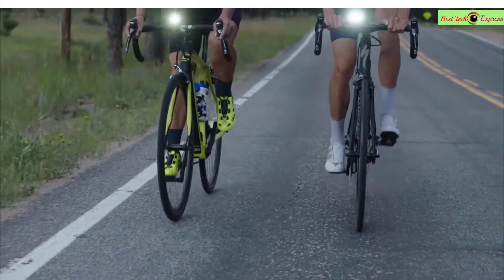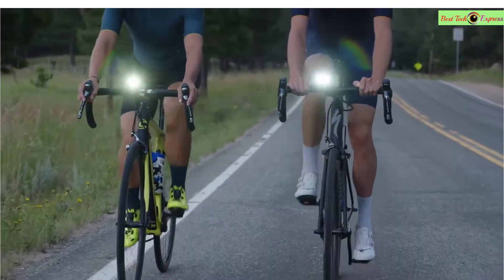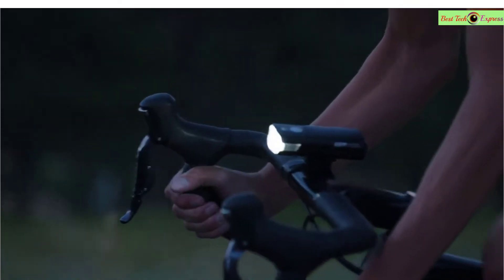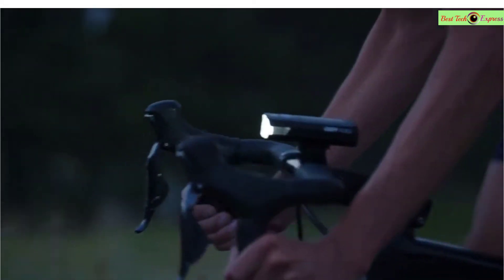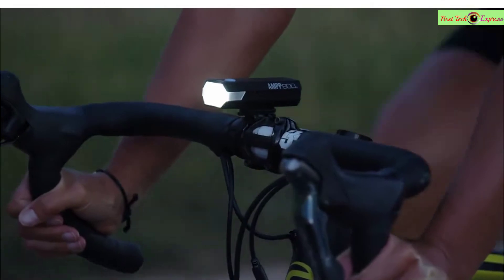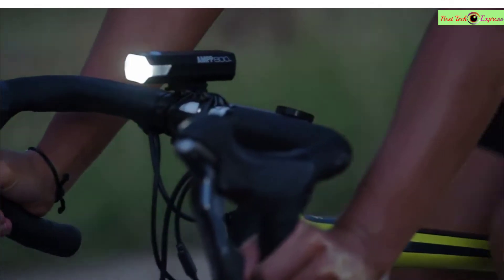Features of this product: brand name Cat Eye, model number 5340870, certification CE, mounting placement handlebar, power supply battery, color black, style bike headlight, weight about 200g, five modes. This is the best option for you to buy.